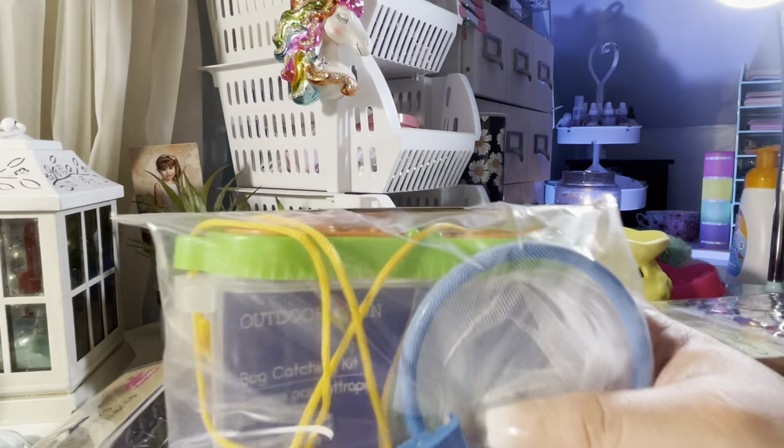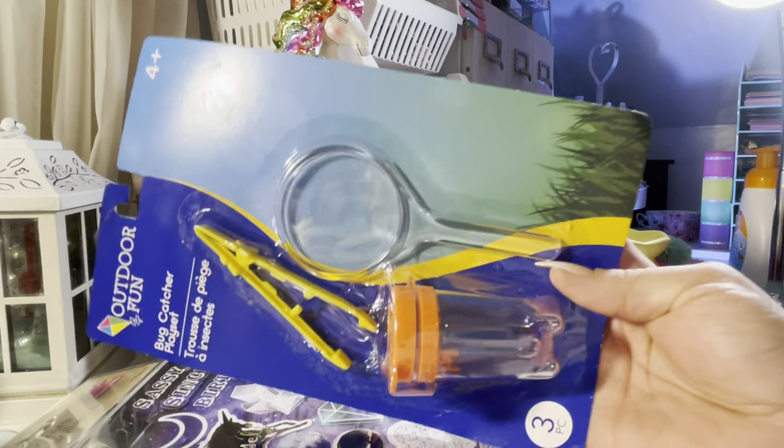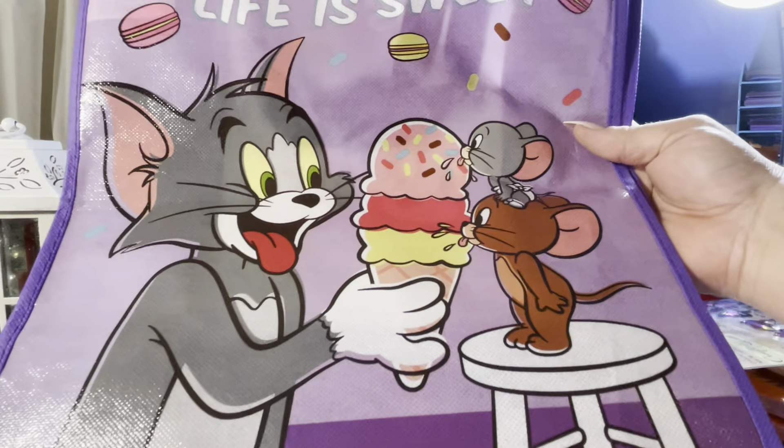I bought my niece a bug kit — two weekends ago there was an ant crawling on me and I pretended to eat it, and she was so into it, telling everyone 'Tisa ate a bug!' So we'll go in the backyard and find some bugs. They also have a cute Tom and Jerry reusable bag — Tom and Jerry was my favorite cartoon as a kid. I also got a Stitch bag because Stitch is such a cute character. I bought two more large 2.5-gallon storage bags, perfect for craft supplies.